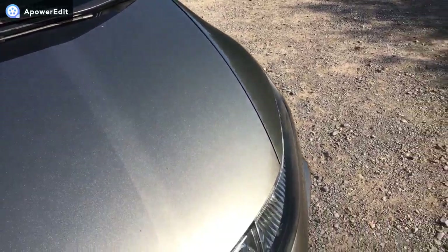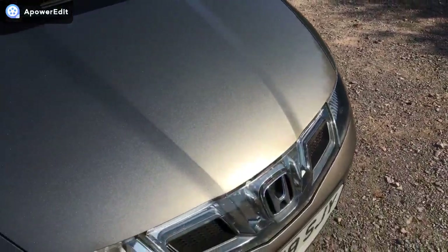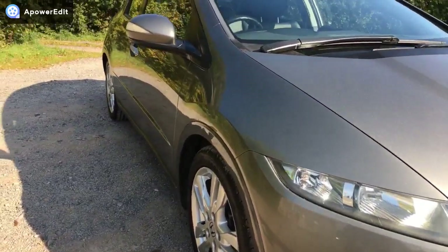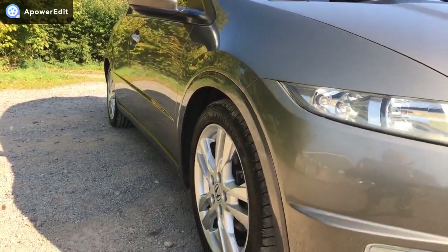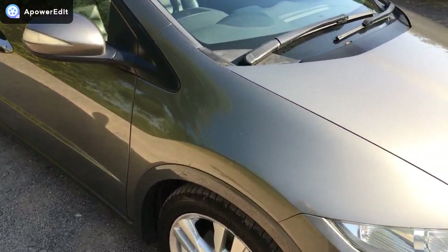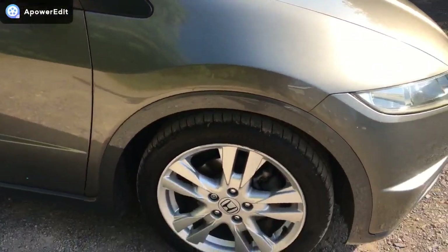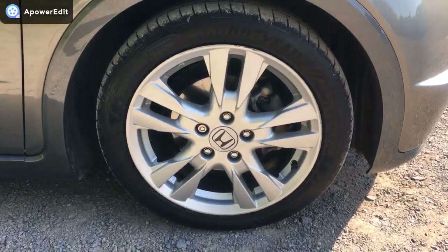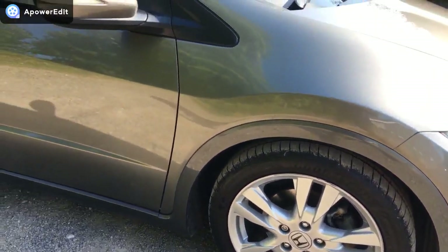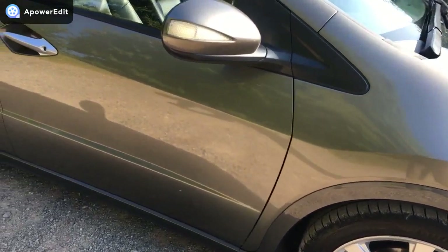The bonnet is very clean with only the odd very minor stone chip. Coming down the offside first, the panel work is absolutely beautifully smooth. The front wing is absolutely clean as a whistle. The offside alloy is very good — just the tiniest bit of kerbing right on the outside edge. You also get these new-style alloys fitted to the car.